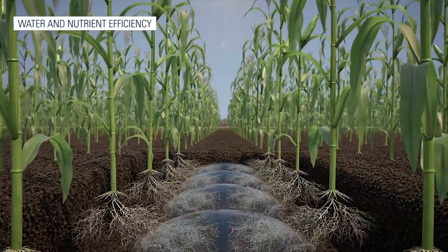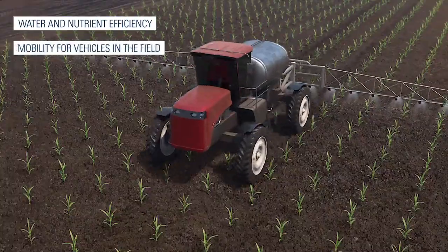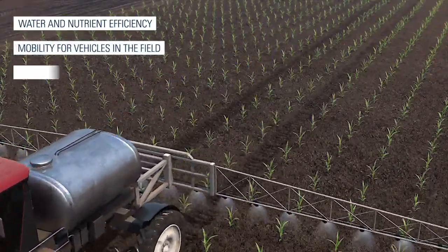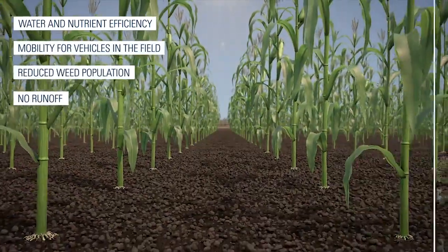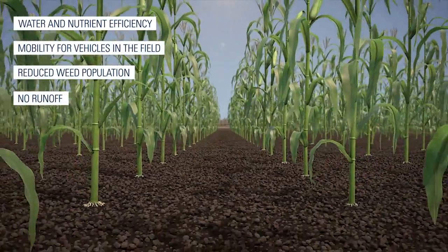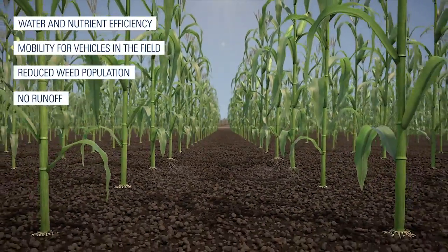In addition to being water and nutrient efficient and allowing full mobility for vehicles in the field, SDI reduces the weed population and prevents runoff. Alongside all advantages, working with SDI might expose the drippers to some vulnerabilities.